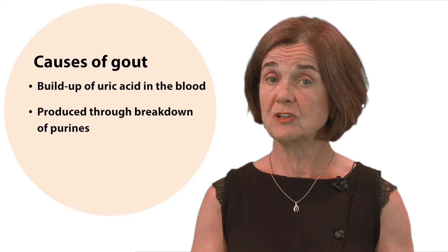Gout is caused by a buildup of uric acid in the blood. Your body produces uric acid through the breakdown of substances called purines.